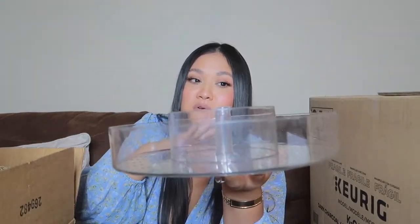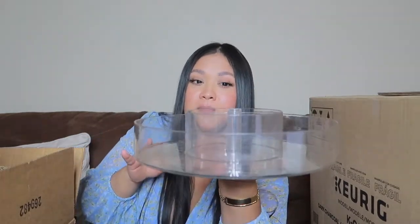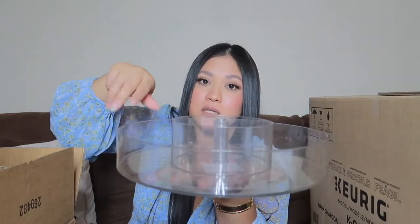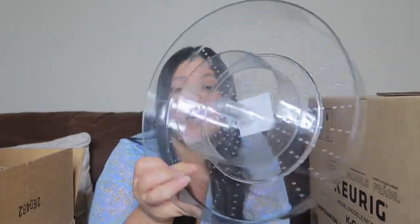I found this at Target and I've been wanting it since last year. As soon as I saw it I grabbed it. It was only five dollars and it's a spinner so I can place my wax melts or wallflower refills on it and just spin it instead of having to turn the whole thing. So glad I finally got my hands on it.